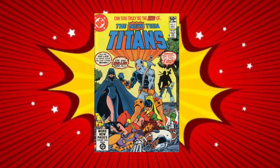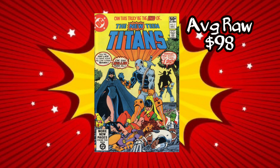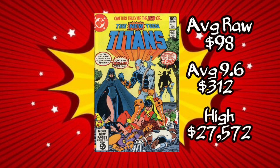But the golden egg here, ladies and gentlemen, is the 9.9 on the census — there's only one 9.9. Average price for a raw copy right now is $98, while the average price for a CGC 9.6 will run you roughly about $312. We did have a high sale of $27,572 for the 9.9, and that was back in 2022. This is a great investment book — it'll definitely add value to your collection.